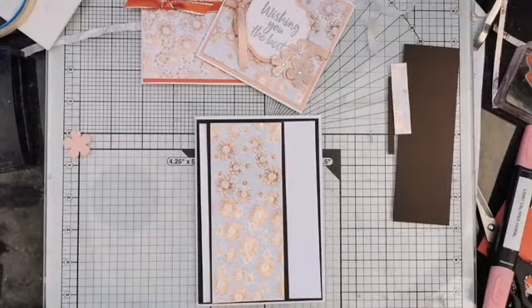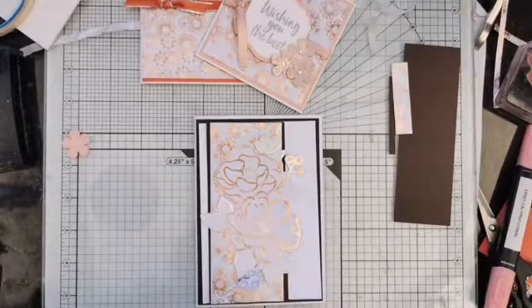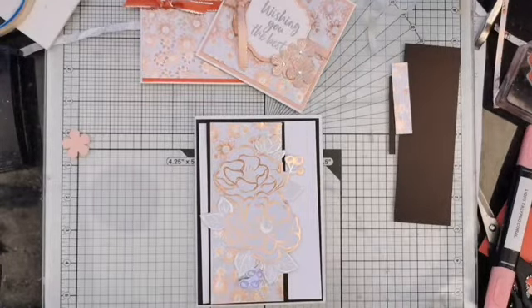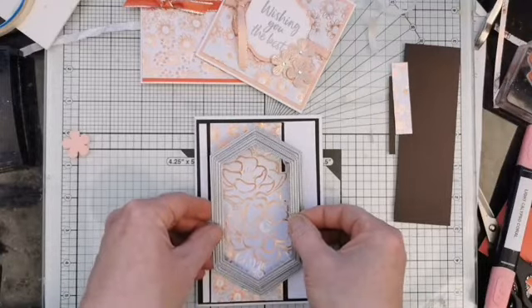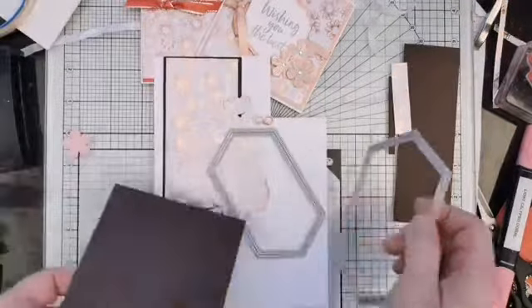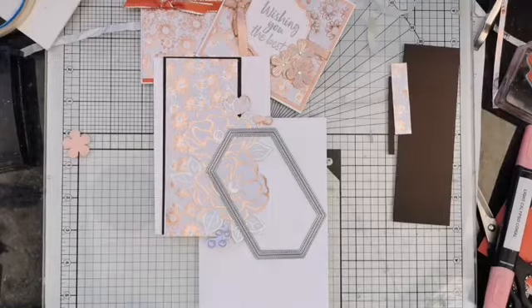Before we came on I took another of the sheets of paper from the Flowering Foils and cut out one of these blooms, but I need something to separate that from the paper underneath. I've grabbed two of the stitch labels - I'm going to cut one in Early Espresso and one in white. For the Early Espresso one, I can cut it from the card I've already got so as not to waste any. I'll just run that through the Big Shot.